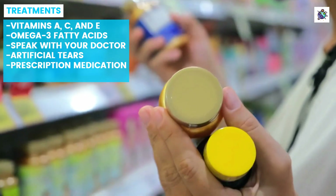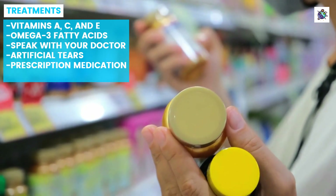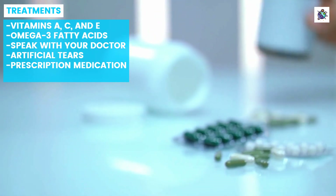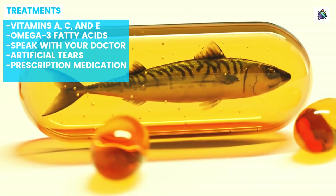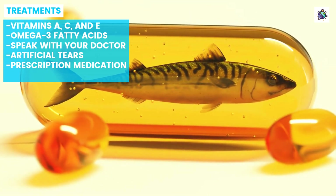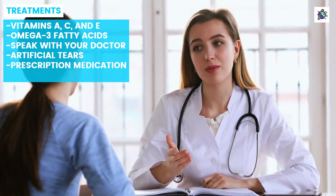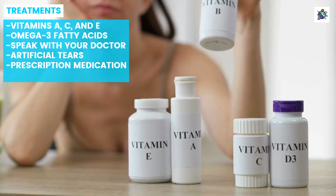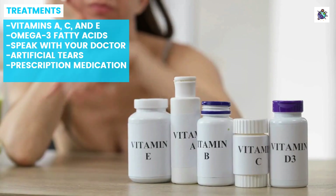One approach is to take vitamins and supplements that support healthy tear production and maintain the health of the eyes. Vitamins A, C, and E are all essential for maintaining healthy vision and may help reduce inflammation in the eyes. Omega-3 fatty acids found in fish oil can also improve tear quality and alleviate dryness. If you suffer from dry eye syndrome, it is important to speak with your doctor about the best course of treatment for your specific needs. In addition to taking vitamins and supplements, it may be necessary to use artificial tears or other prescription medication to manage symptoms effectively.